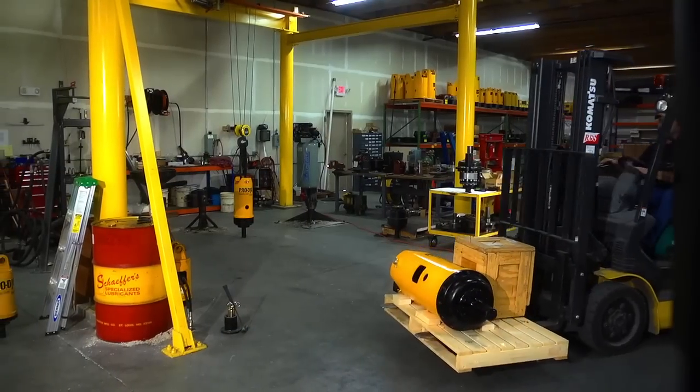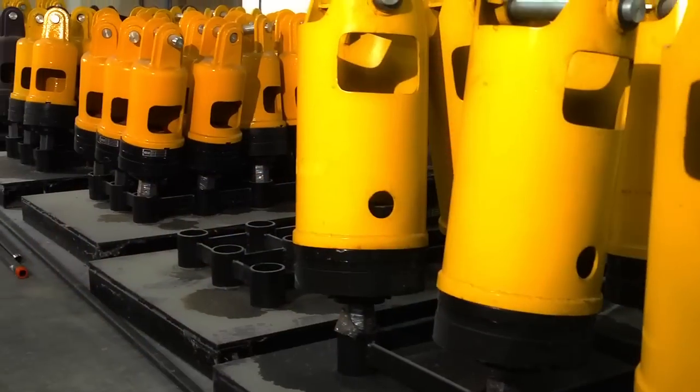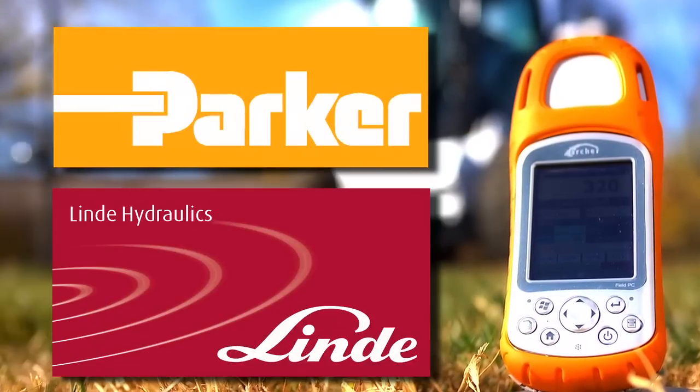All ProDig drive heads are furnished with premium-quality hydraulic motors sourced from world-renowned manufacturers such as Parker Hannafin and Lindy Hydraulics.